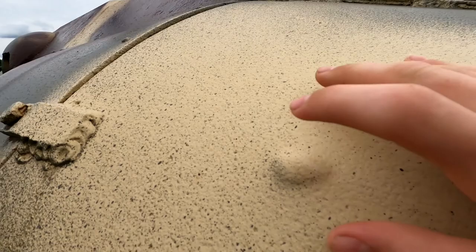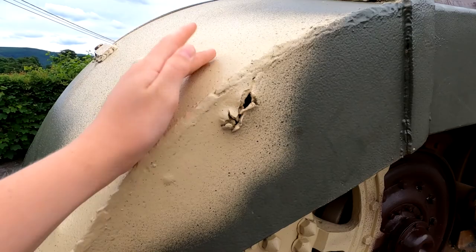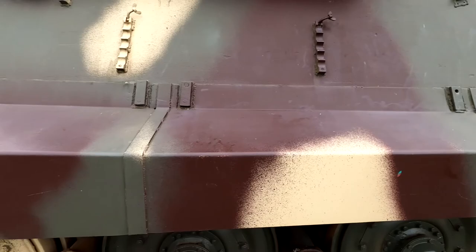Look here — there is a dent. Maybe a 50 cal or 30 cal came in from this side and hit right there. You can see it under there. And this is an exit hole of some sort of 30 cal or 50 cal — it's hard to tell now. Here are the tracks; I'm looking for battle damage but I don't see much more that is completely significant.